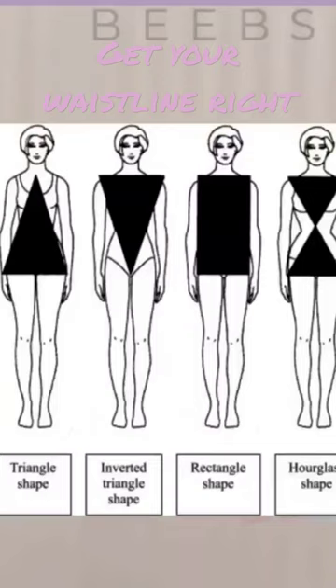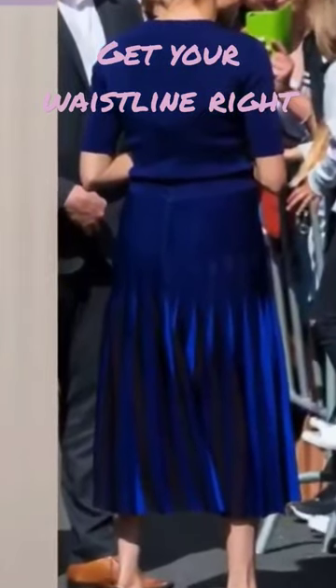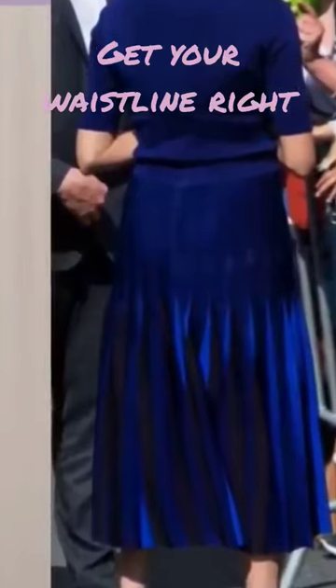Rather than at your natural waist. For people who do have an hourglass figure or who have a defined waist naturally, you would generally place the waistline of your clothes near or on your natural waist.